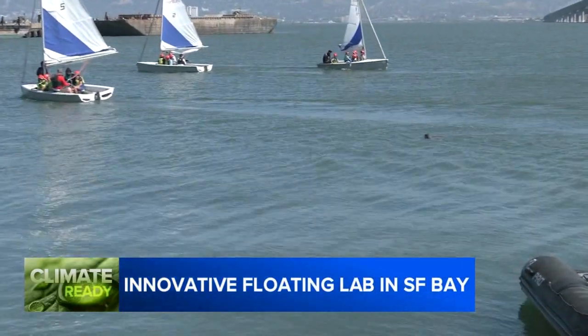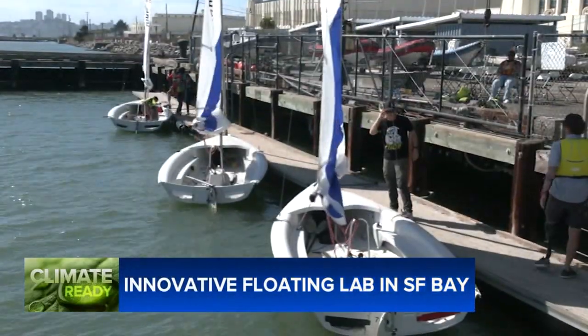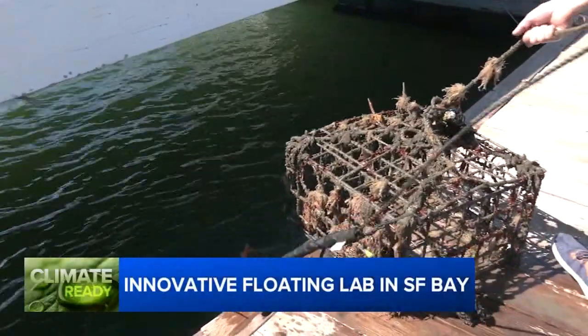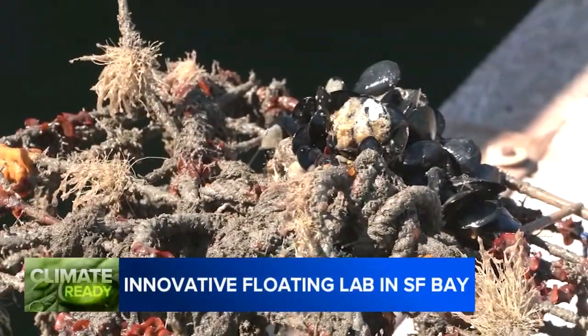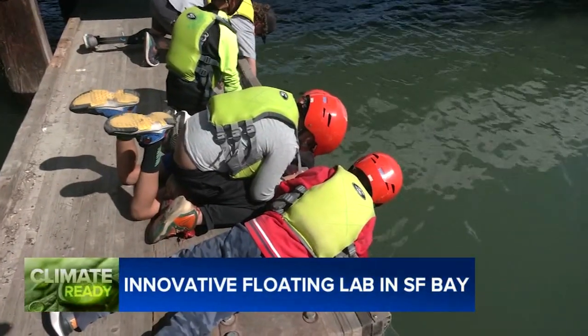After sharing an encounter with some local harbor seals, the group heads dockside for a closer look at some other sea creatures the floating lab is designed to study. Instructors explain how they give native oysters a little bit of substrate, and several platforms are placed in the bay to attract sea creatures.